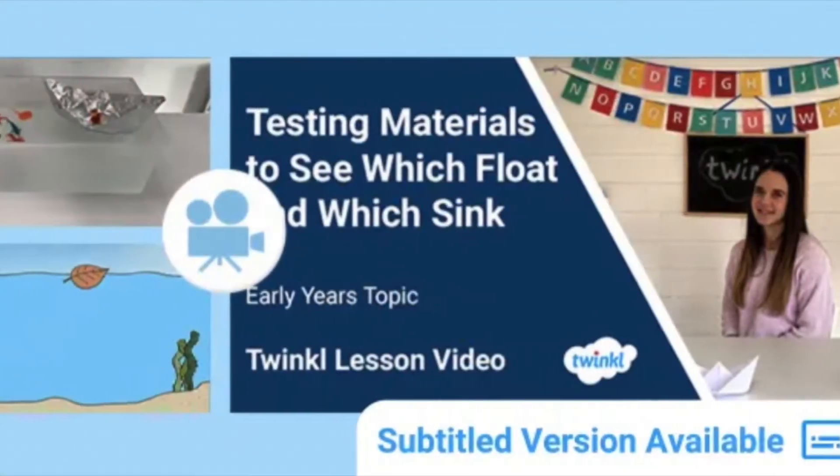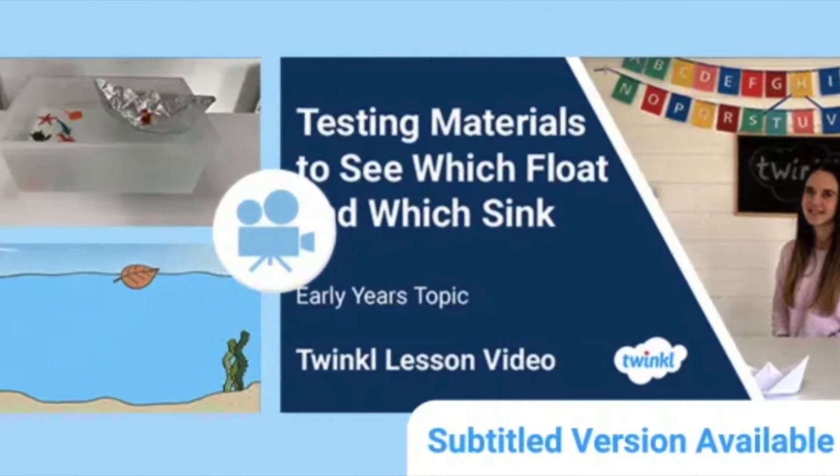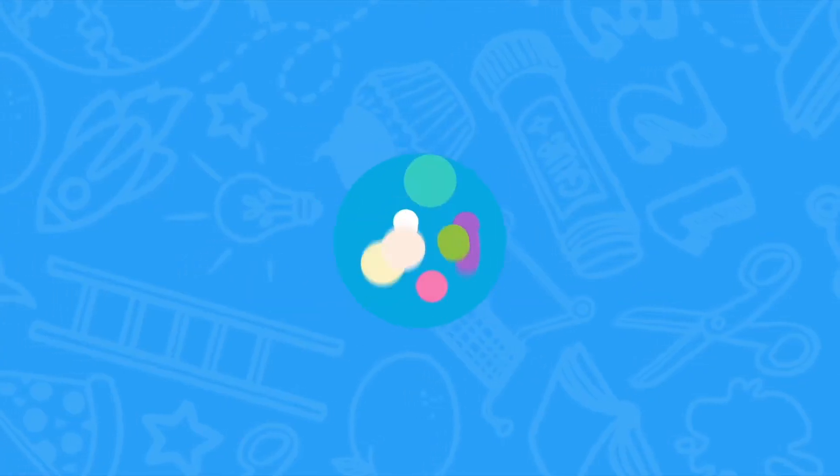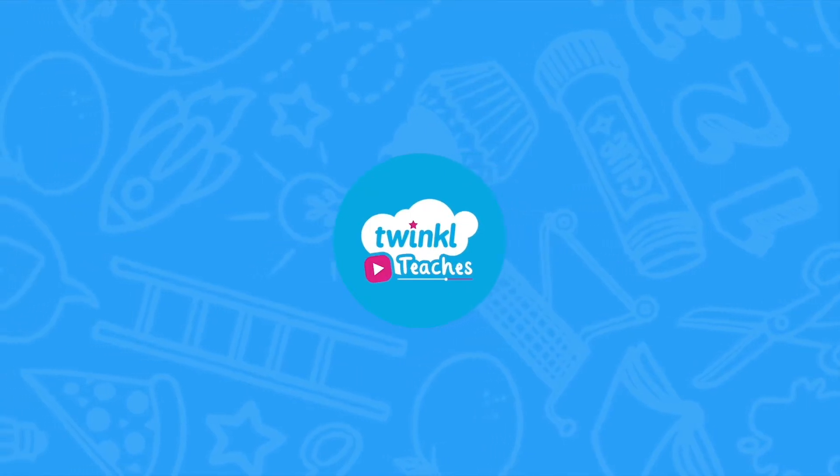Hello, I'm Fiona from TwinkleTeaches. Are you looking for a fun and engaging way to teach early years children about floating and sinking? Stay tuned because we might have the perfect lesson video for you.